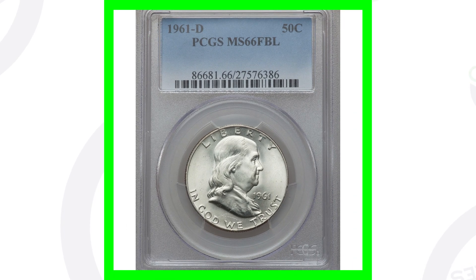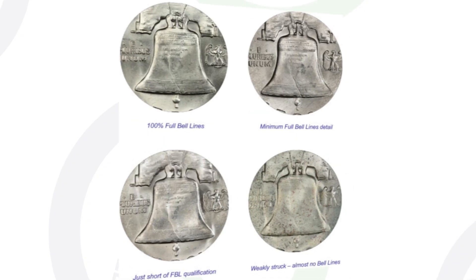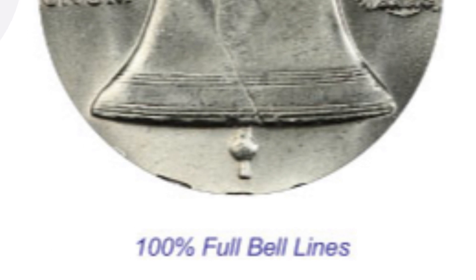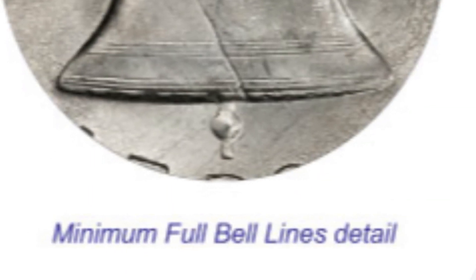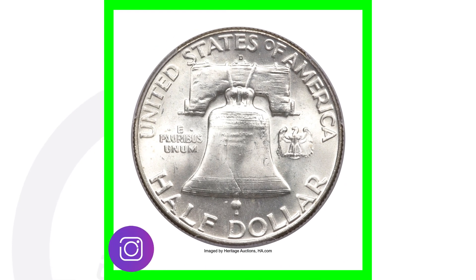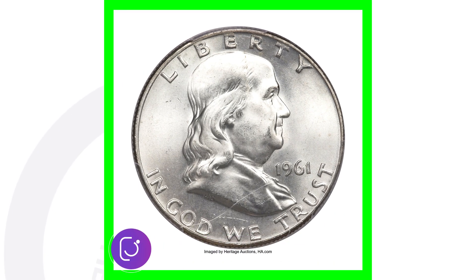Next up is a 1961-D mint mark coin graded by PCGS at mint state 66, and it also has full bell lines, meaning the lines are extremely full and in detail. Here's an example of the difference between full bell lines and weakly struck bell lines, or almost no bell lines at all because it's worn down, as well as minimum full bell lines and just short of full bell lines. Always be on the lookout for those, because a high grade will give your coin some value. This coin sold for over $6,000.